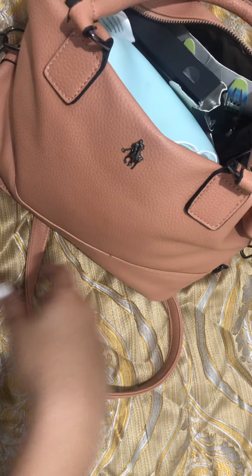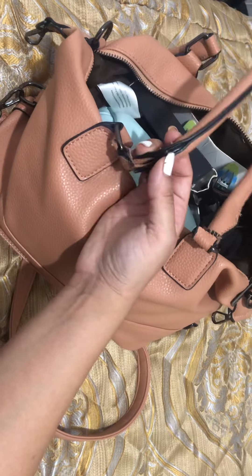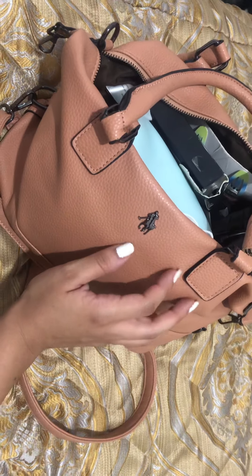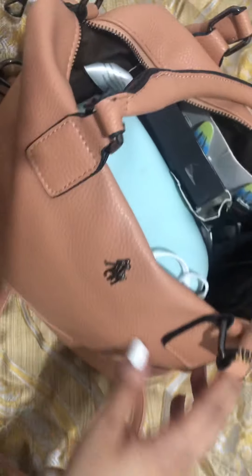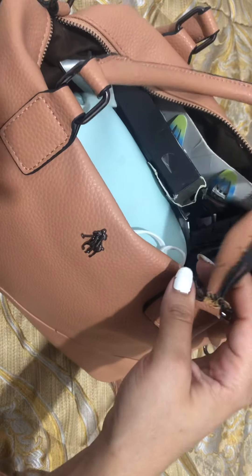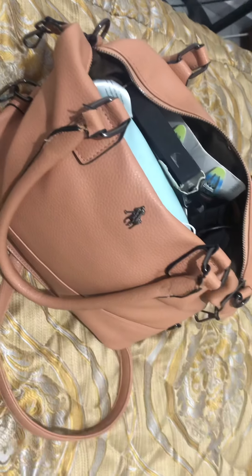Hi guys, so today we're gonna be doing a what's in my bag video. So this is my bag. It's kind of new — it's only a couple of months old, but it's a little ripping, as you can see, because I carry so many things and it's just too heavy. So I am looking to buy a new bag, a little more sturdy, even though I love this color and everything.